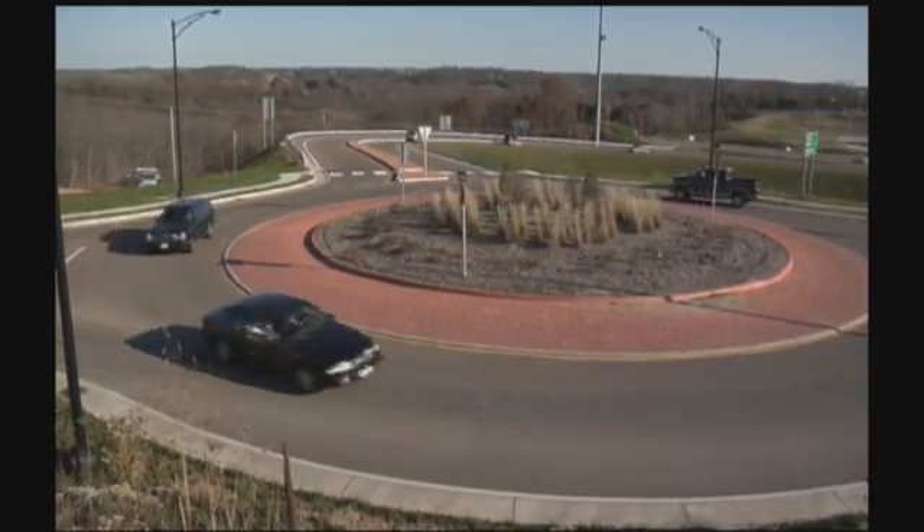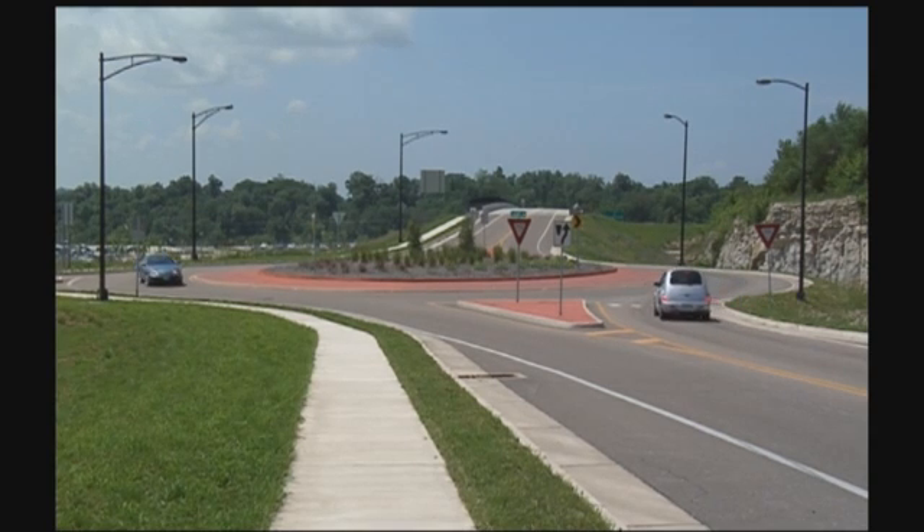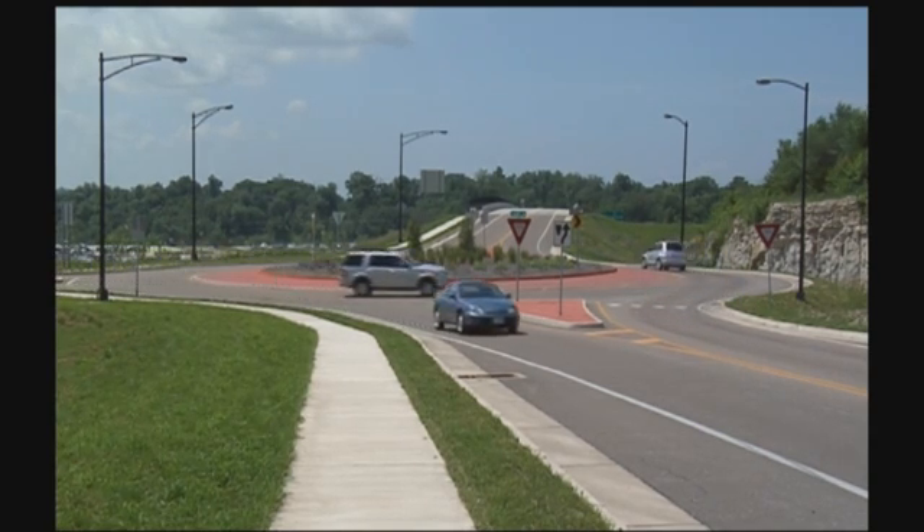Intersections across Missouri are changing to give motorists a safe, clog-free drive while saving taxpayer money too. These circular intersections are called roundabouts, and they're designed to safely get a lot of traffic through an intersection without much waiting. Let's start with how a roundabout is different from a traditional traffic signal intersection.